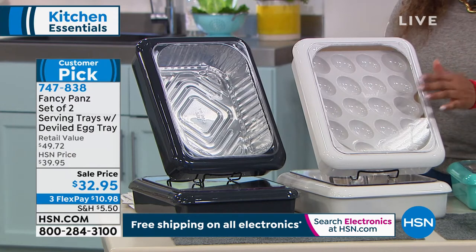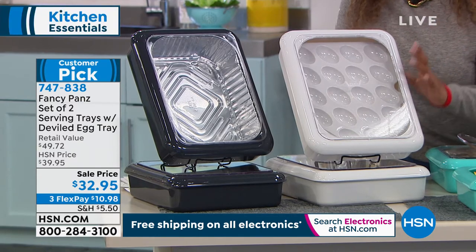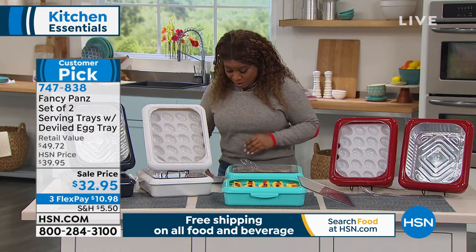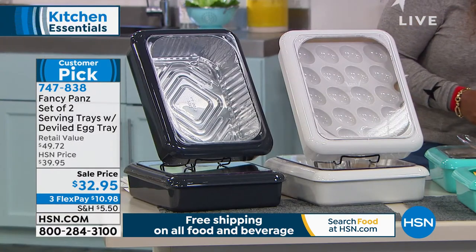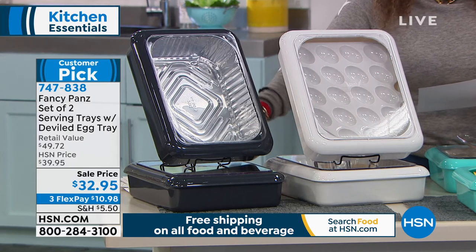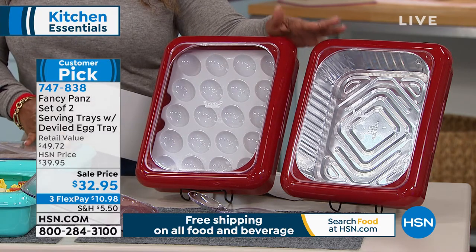Special guest Taylor joins, excited about the new Fancy Pans deviled egg tray — her husband couldn't stop eating her deviled eggs from it. Taylor explains how traditional foil pans are convenient but not presentable — you're peeling back tin foil with food getting stuck. Fancy Pans solves this by giving you a stylish carrier. The unit features a lid that pops off easily, and Taylor demonstrates bringing baked macaroni and cheese over for a girl's night out.